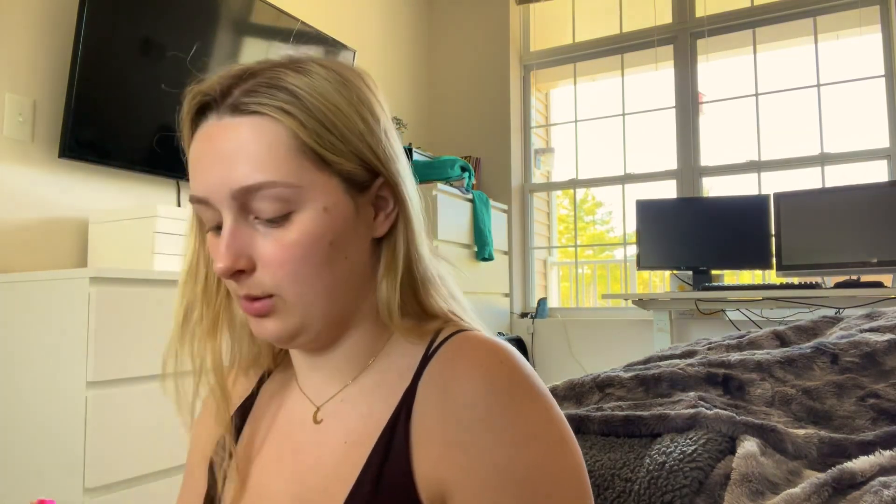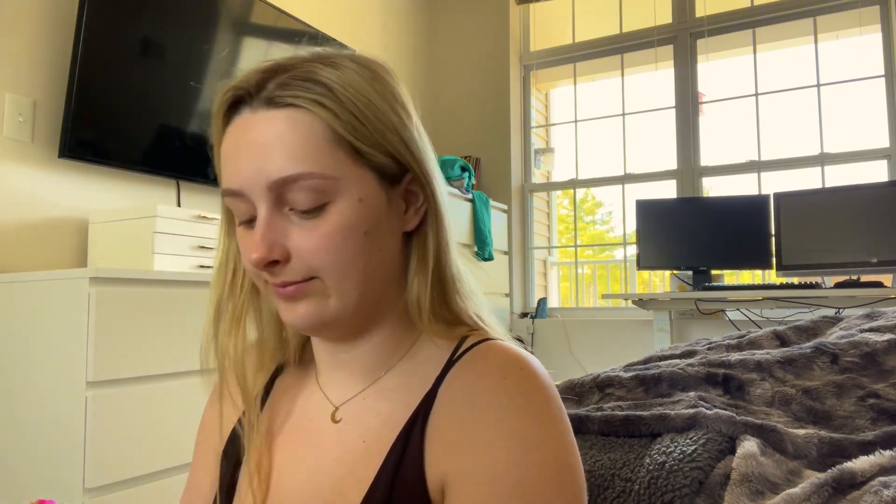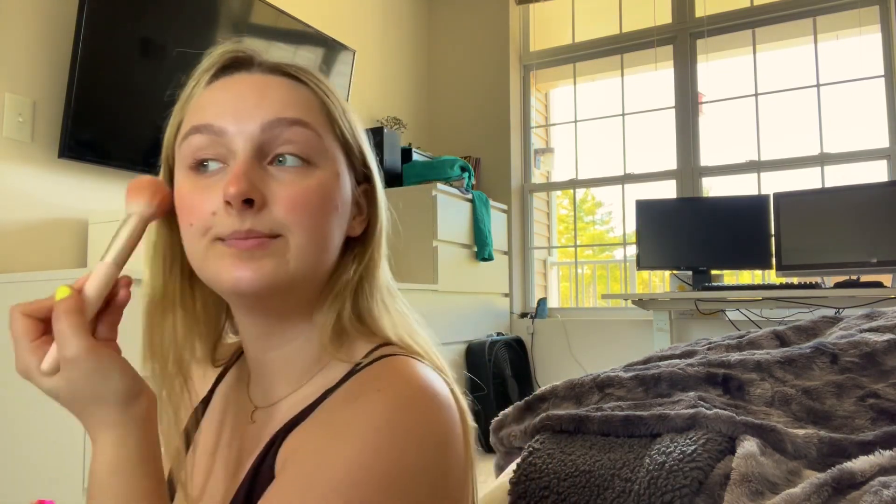I usually like to add a little blush. This is just the NARS blush in Luster — it's like a really pretty pink. I love it. I put that on my cheekbones, really wherever I just need some color because I'm super pale. I actually went to the beach the other day for the first time in like a year, and it was only like 70 degrees, but I still managed to get some color. I usually put it on my nose too for that sunburned look.